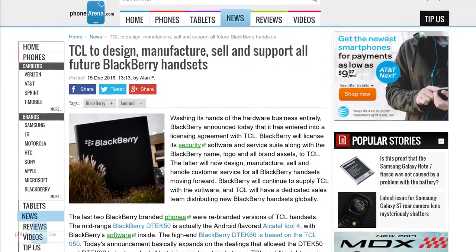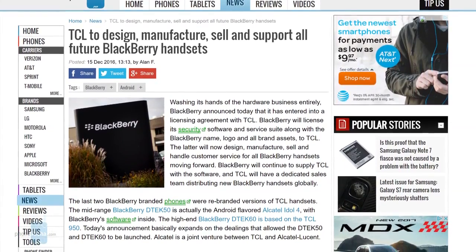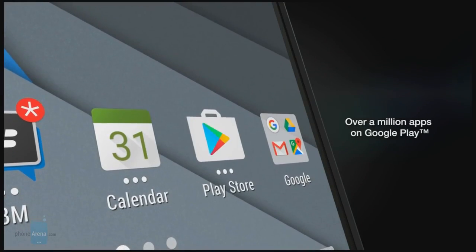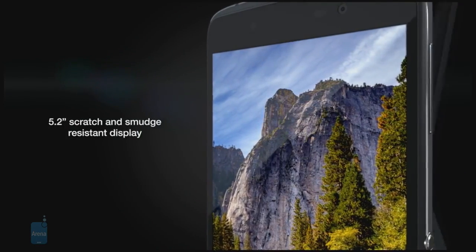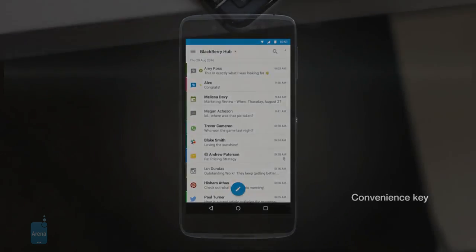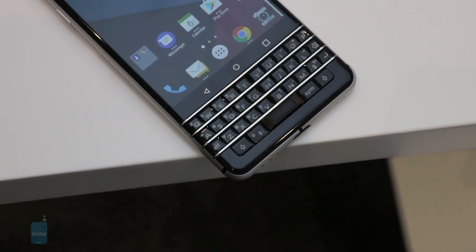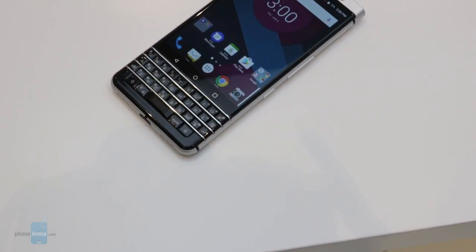Last year, word broke that BlackBerry would be using TCL to create and manufacture BlackBerry-branded smartphones. The first sign of this partnership was seen with the BlackBerry DTEK50 and the DTEK60 that launched in mid-2016. While the phones weren't necessarily bad, there simply wasn't enough there to keep folks interested, especially those looking for a phone that really did look and feel like a BlackBerry from yesteryear. Rumors and plenty of talk emerged of yet another BlackBerry smartphone that TCL is working on, with the company moving away from the all-touchscreen design and opting for a more traditional-looking BlackBerry handset with a physical keyboard.